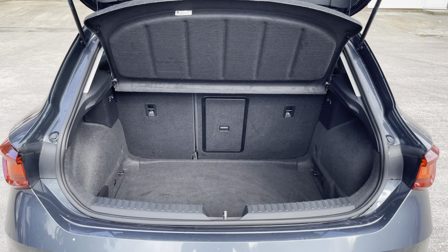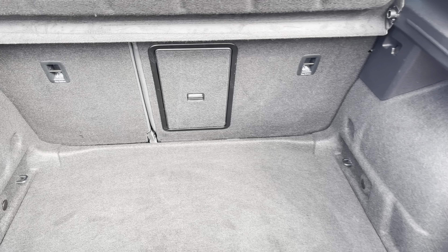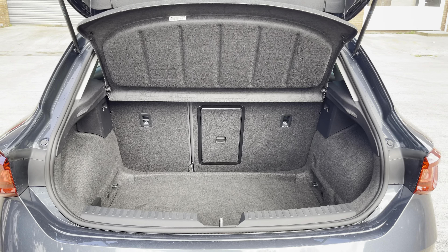Into the boot now, we can see that there is enough room for two medium sized suitcases, plenty of room for your weekly shopping, and the rear seats are fully foldable should you require any more space.